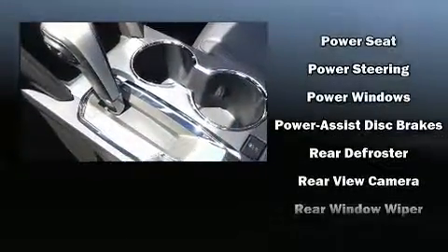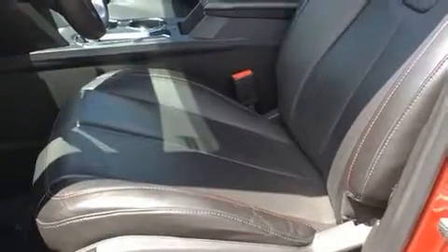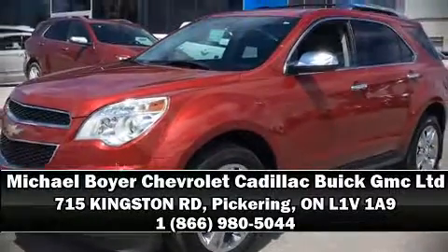This vehicle has achieved certified pre-owned status by passing Chevrolet's rigorous certification process. Our sales reps are extremely helpful and knowledgeable — please don't hesitate to give us a call.